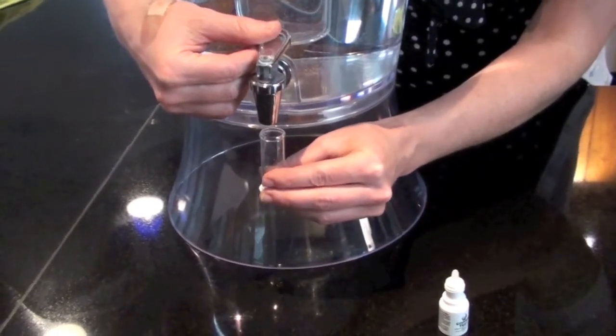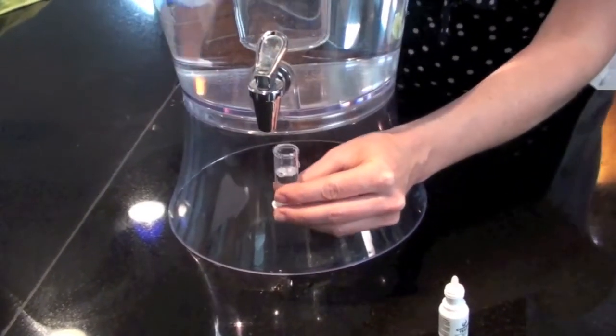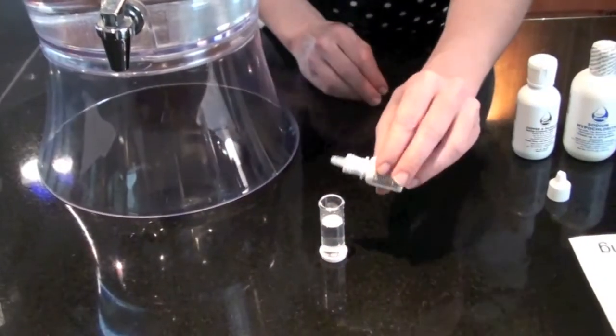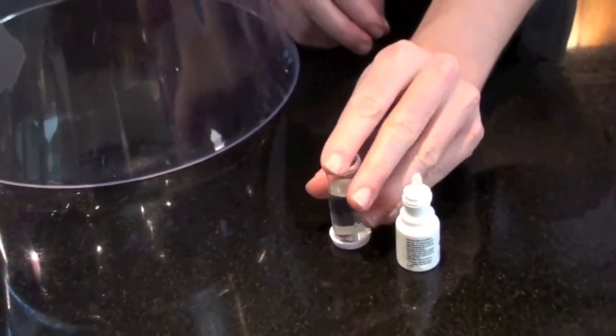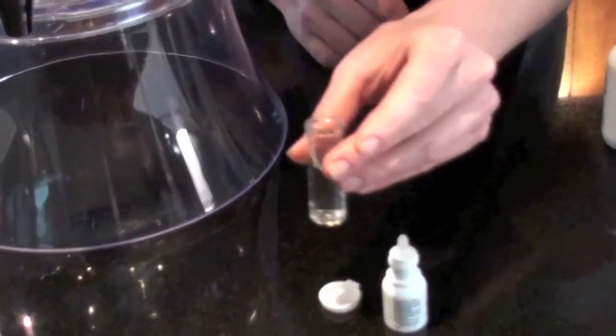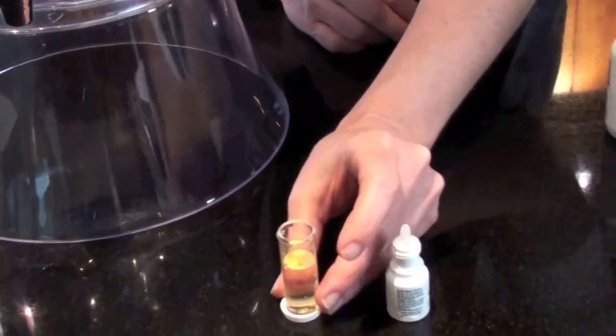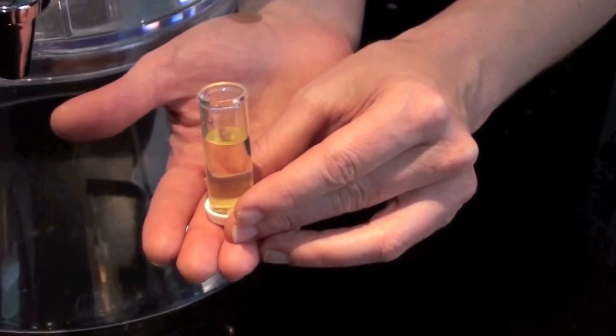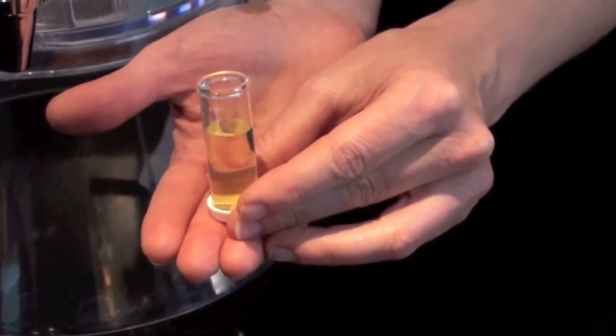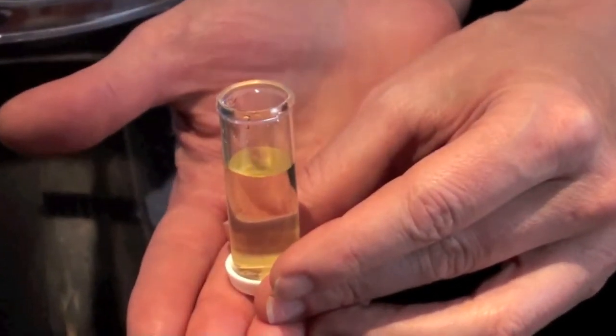All you do is take a small amount of water, put it in your vial, then take a few drops of the reagent — one, two, three — shake it up real well, and put it on the cap to see the true color. If the test water has a yellow to amber color, it's ready to use. If it's clear, it's been contaminated since filling and needs to be treated again as per instructions.